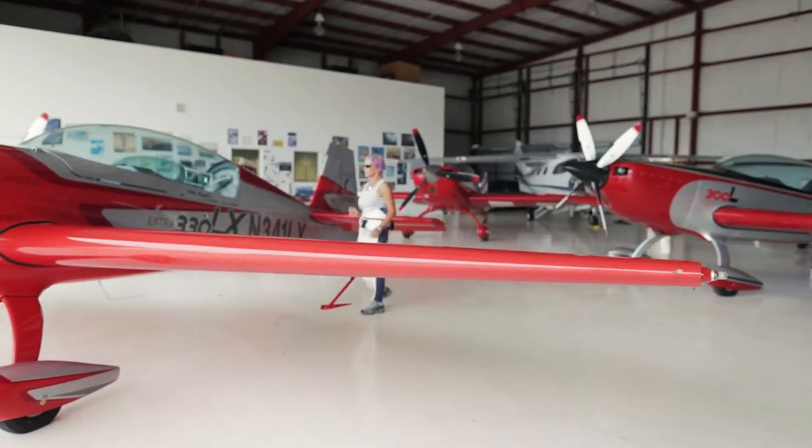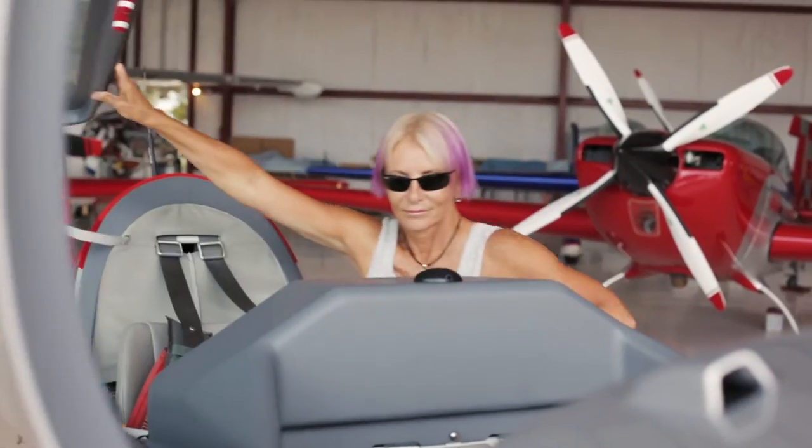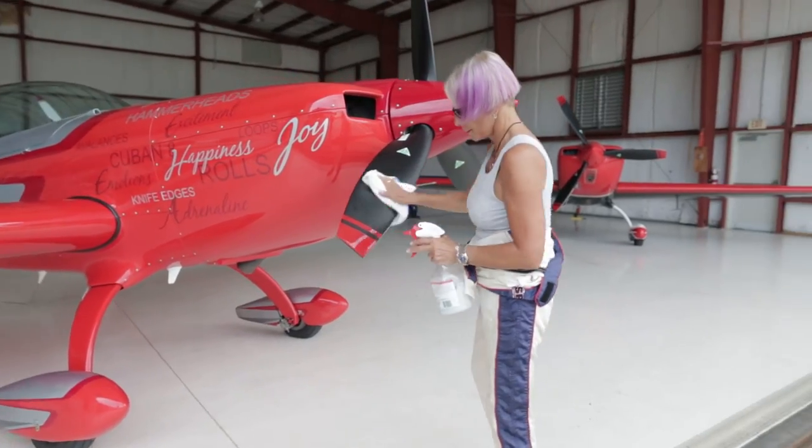Everybody at Center for Sight is extremely professional from the minute you walk in the door. Through all the processes and all the exams it was very comfortable and I felt like I was in really good hands right from the beginning.